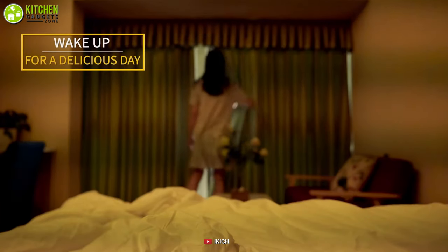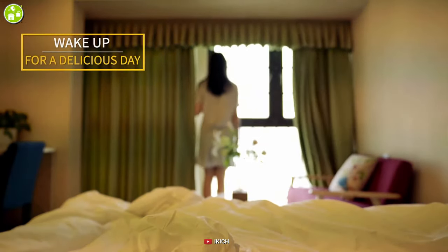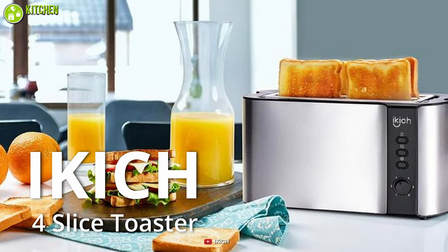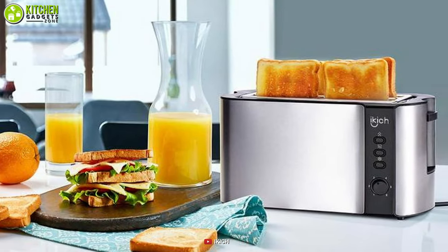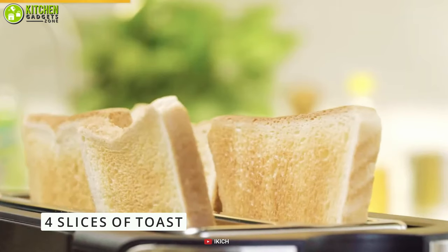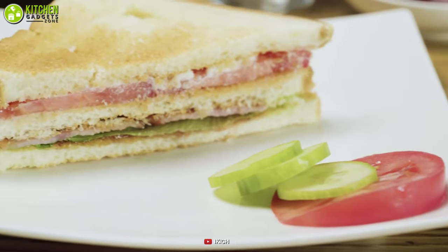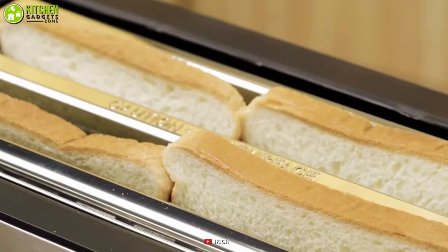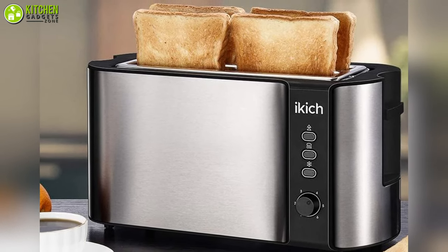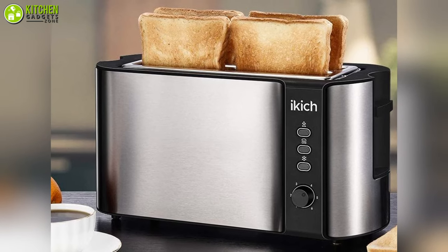Waking up late may give you a disappointing breakfast experience, so you can use the Ekage 4 Slice Toaster to save your time with some really smart functions. This toaster can make and serve four slices of toast varying from muffins, sandwich bread, Pullman loaf, and so on.